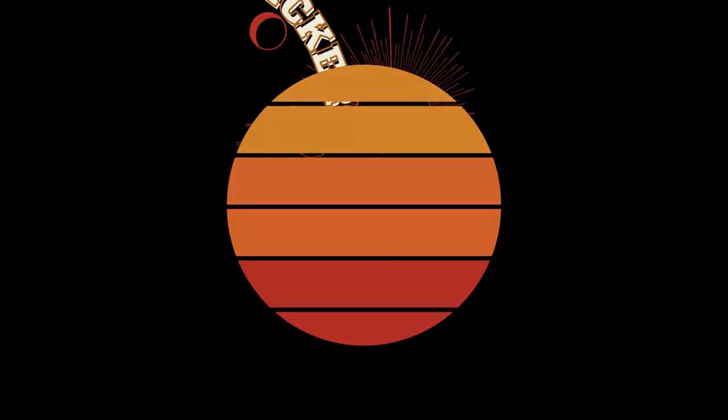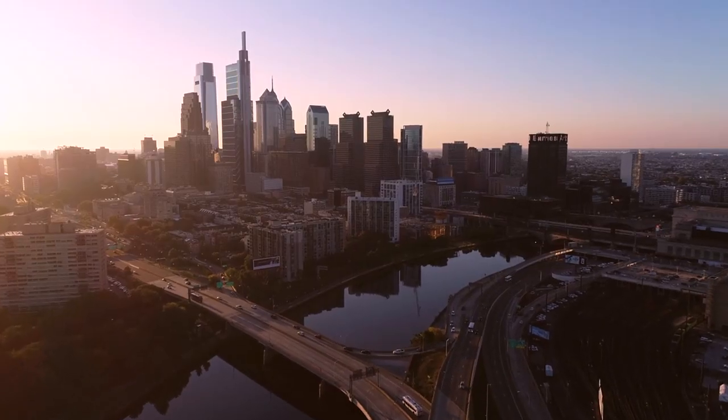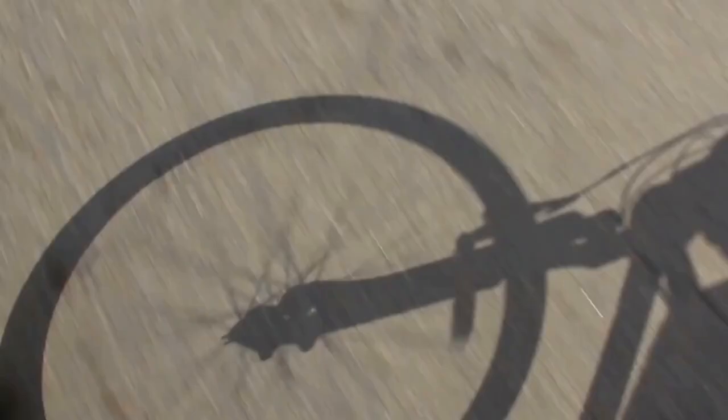Hello, outdoor enthusiasts. Welcome back to Over the Hill Yackers. Today, we're at one of my favorite spots in the Philadelphia area, the beautiful Skook Hill River Trail. Join me as we explore why this trail is a fantastic choice for senior cyclists. Let's get rolling!